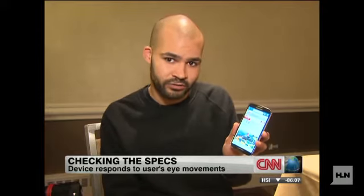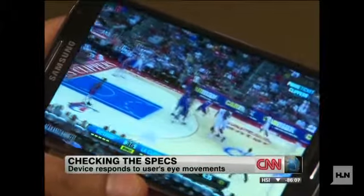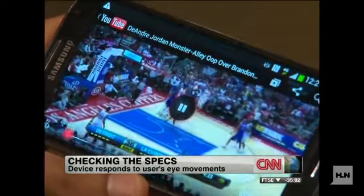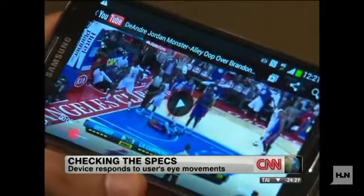The other thing it has the ability to do is when you're watching a video, if you look away, it will pause the video automatically, and then when you stare at the screen again, it will detect that and start playing again, which is good if you're the distracted multitasking type.